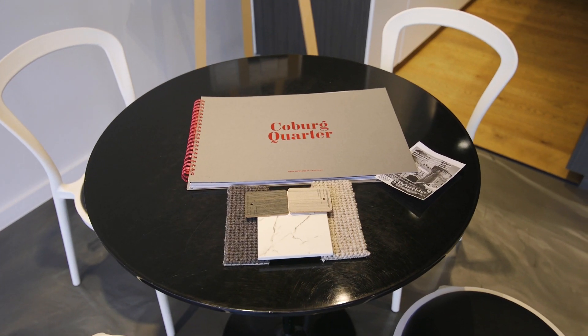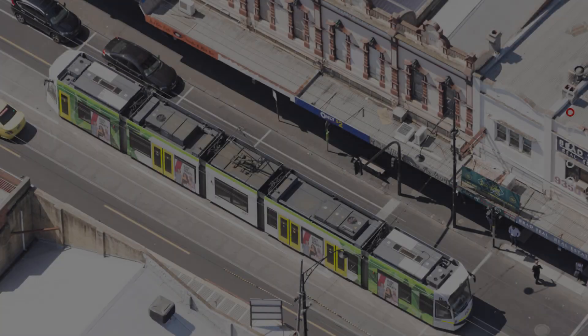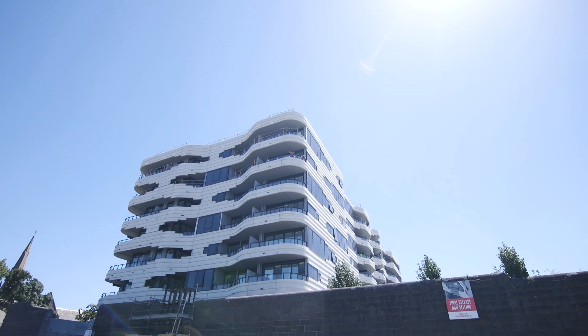The material palette is high quality and timeless, providing the perfect canvas to make your new home truly unique. One Coburg Quarter has a walk score of nine out of ten, with a fantastic selection of shops, cafes, parks, and public transport at your doorstep.